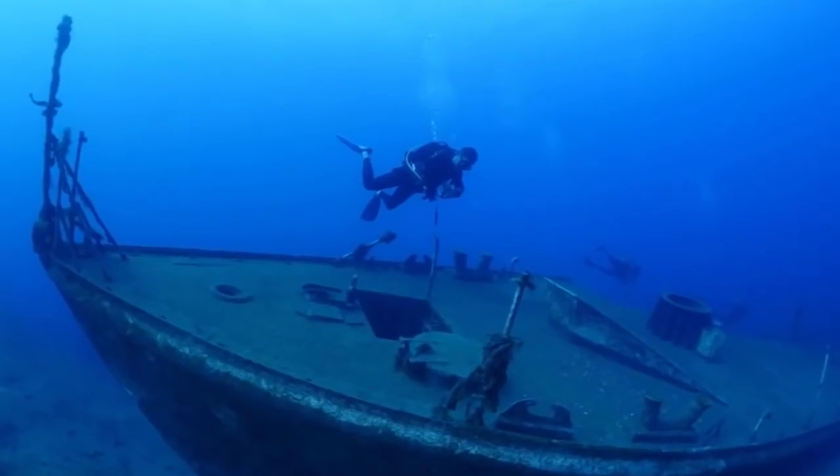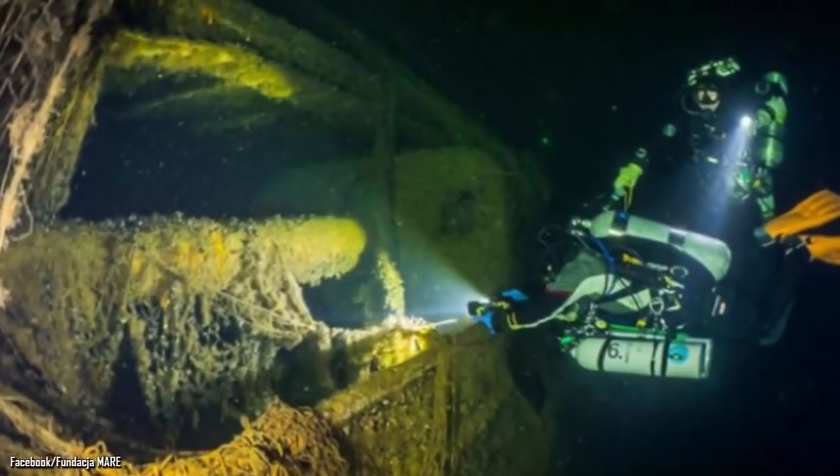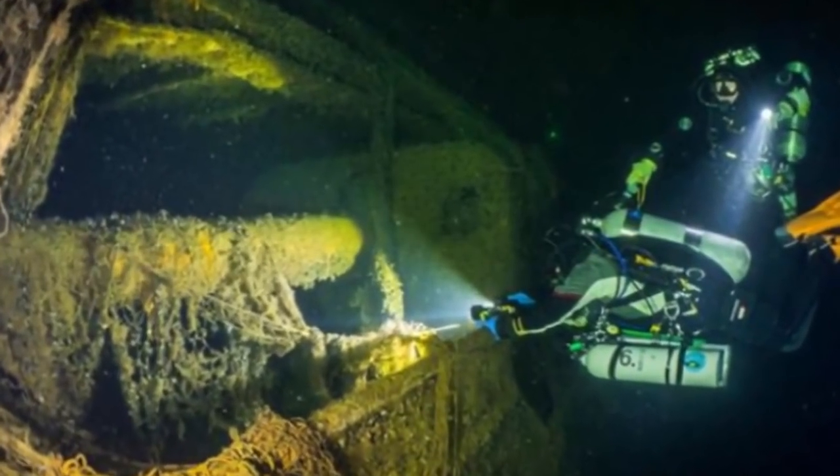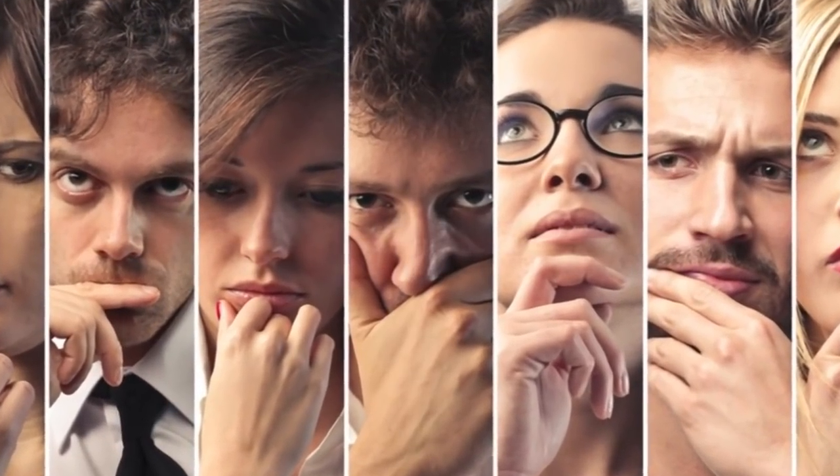What they found during the exploration created serious concern about what was on the ship. They found the hull had collapsed and the wreck was breaking apart. The steel was deteriorating, which made everybody wonder how long it would be before it completely broke apart.